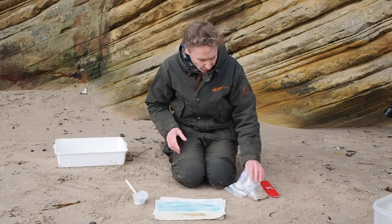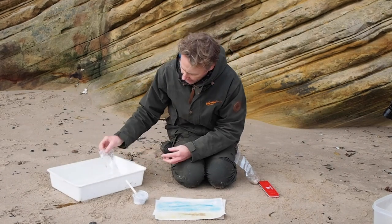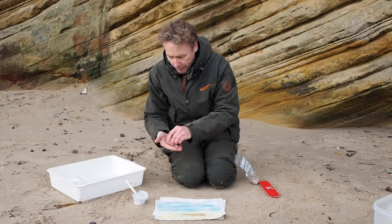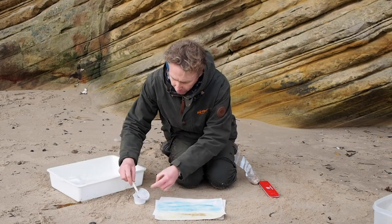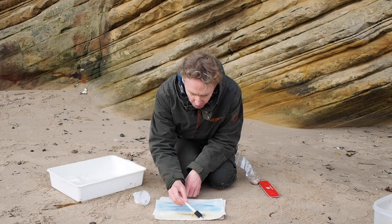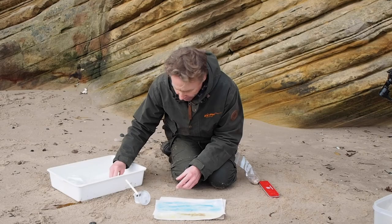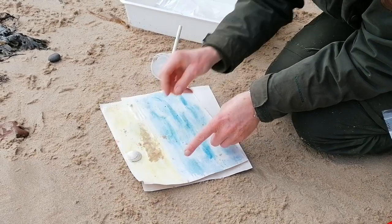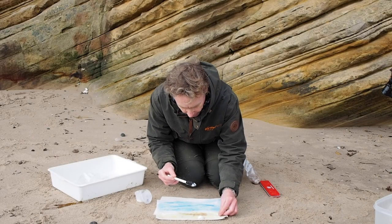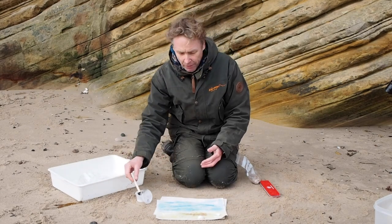If you want to add some shells, there's a little bag of a variety of small shells. You could pick the tiniest shells and place them in the distance, and the bigger shells in the foreground to add a bit of depth. Make sure you put lots of PVA glue on to hold things in place. The PVA glue is white at the moment but dries clear, so you won't see any of the glue by the time everything's dried out.